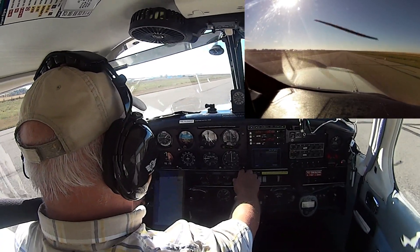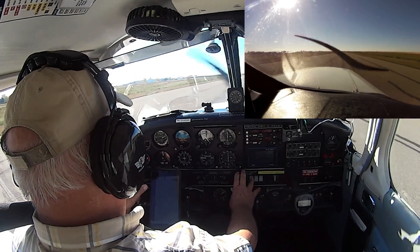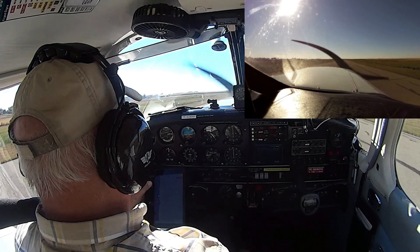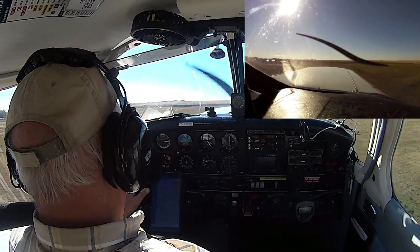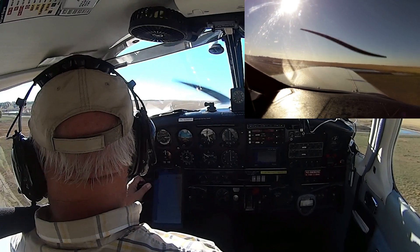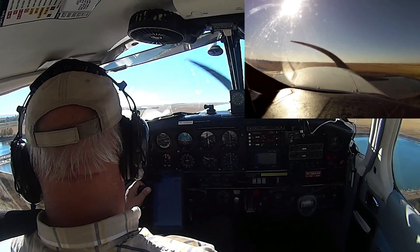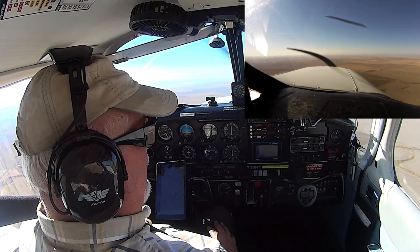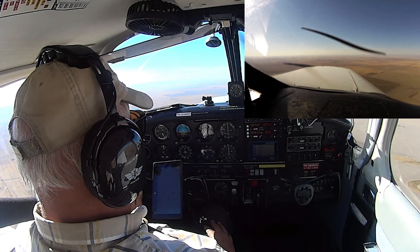Okay, airspeed's alive. Got 60, 70, 80. We are on route, presently climbing through 4,600.